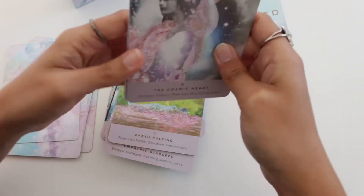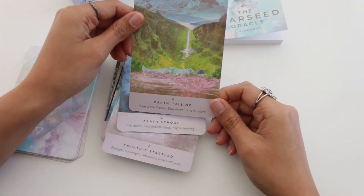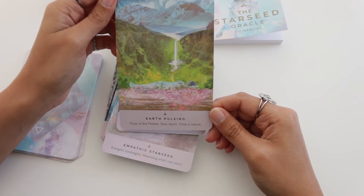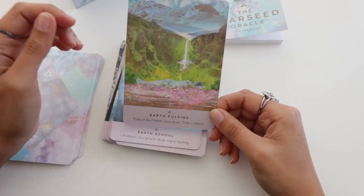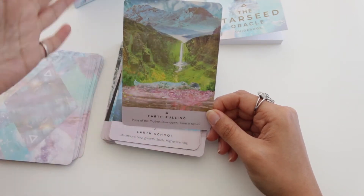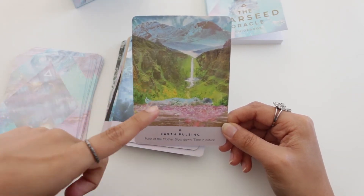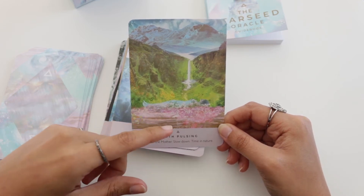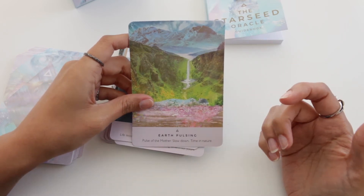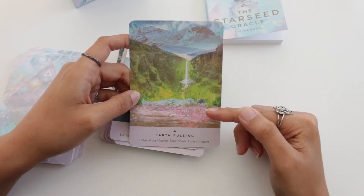'Earth Pulsing — pulse of the mother, slow down, time in nature.' Look at this — it's really pretty. This is how I imagine myself on nature walks, laying down in the middle of nature with everything flowing around. When you're out for nature walks you're supposed to sit down, appreciate things, really take time to see how mother nature is working around you, how the trees are purifying the air. I love this one, it really connects with me.